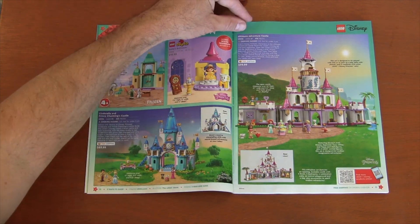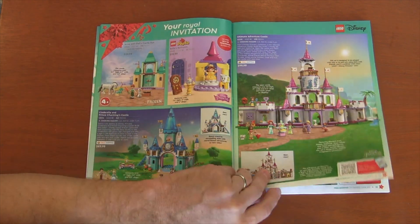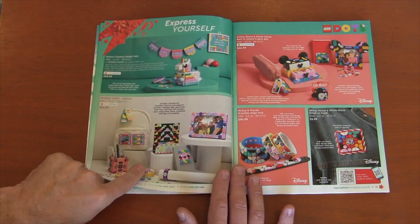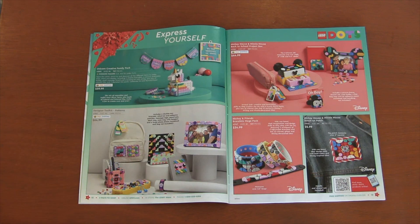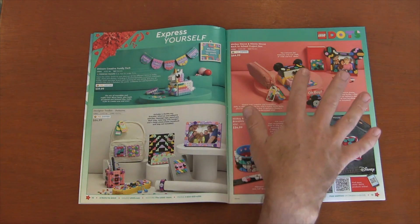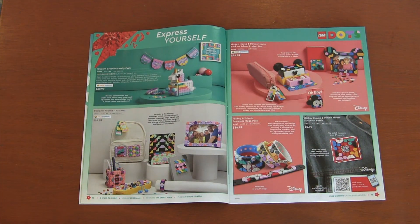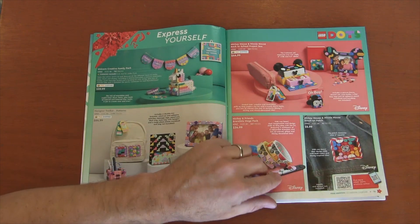Over here we've got the Ultimate Adventure Castle, which is Disney — I think Disney might be redoing their castle this year, I've heard some rumors about that. Then we flip to Dots, which are fun little things for decorating and being creative. They have a Disney one now so you can do some Disney characters. I'm not a big fan of Dots because I feel like you're basically getting a plate piece and a lot of extra pieces. But for a lot of people that are loving Dots, they're doing well.